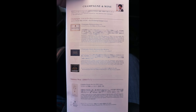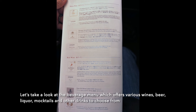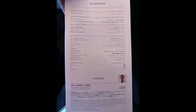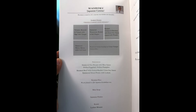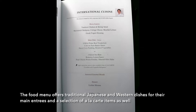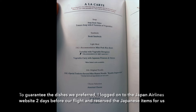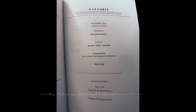Let's take a look at the beverage menu which offers various wines, beer, liquor, mocktails, and other drinks to choose from. The food menu offers traditional Japanese and Western dishes for their main entrees and a selection of à la carte items as well. To guarantee the dishes we preferred, I logged on to the Japan Airlines website two days before our flight and reserved their Japanese items for us.